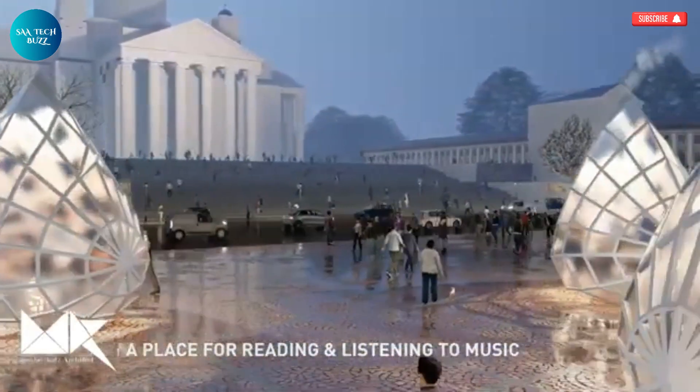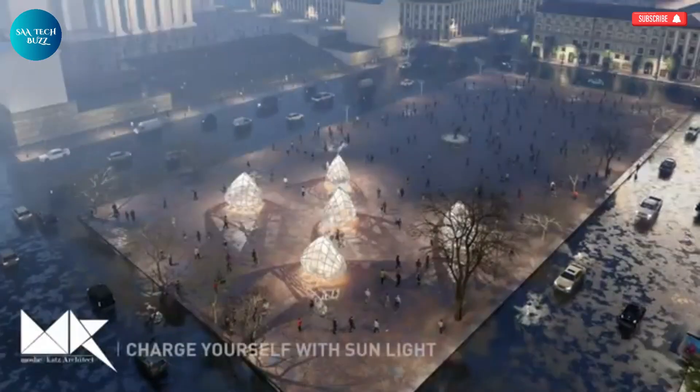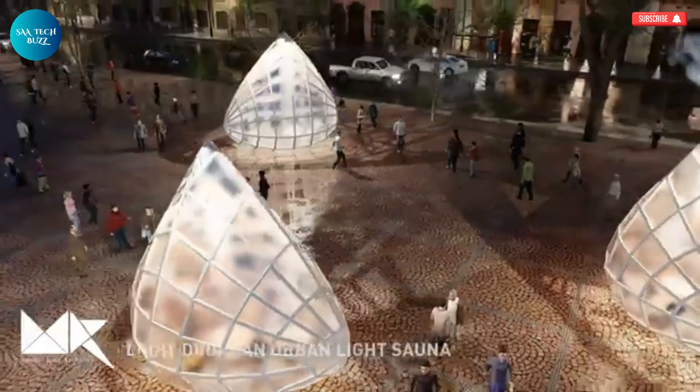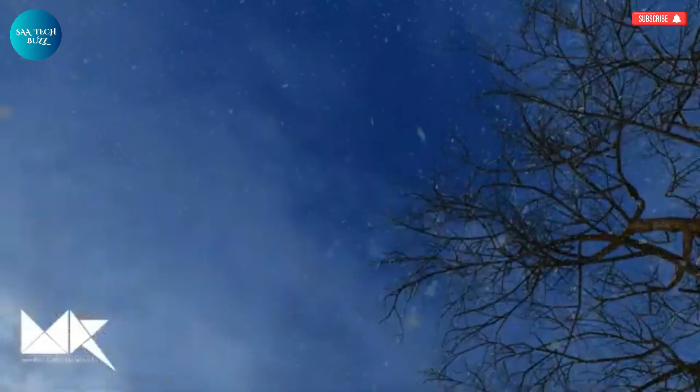An intimate retreat where visitors can recharge, reflect, or simply be. Much like the communal comfort found in a traditional Finnish sauna, the Light Drops aim to foster moments of stillness, communication, and emotional healing — all through the transformative power of light.